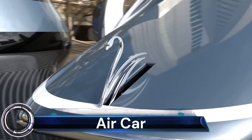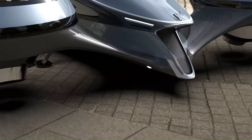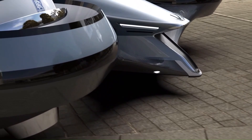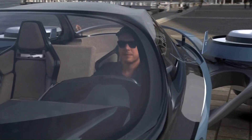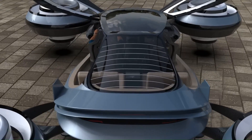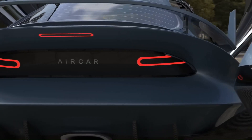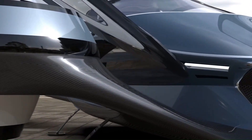The Air Car by Lazzarini Design Studio is a pretty fascinating concept — a futuristic flying car powered by four Rolls-Royce jet engines. It accommodates one pilot and three passengers and features ultralight carbon monocoque construction for efficiency.